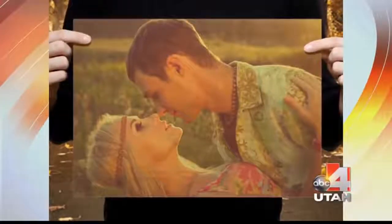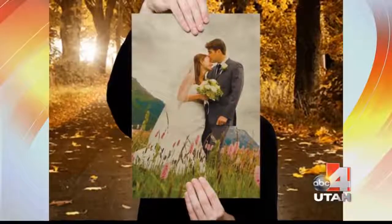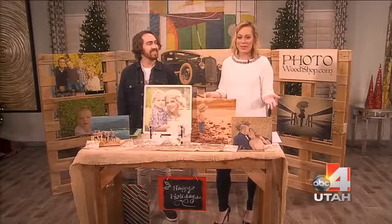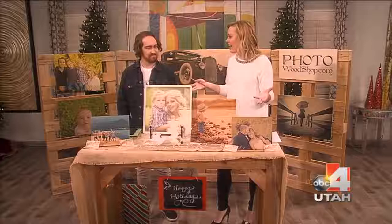These wonderful quality photos — you'll never guess what they're printed on. They are printed on wood. We have a wonderful company today here with us: Photo Woodshop. And you're going to tell us about all of these gorgeous prints you can get printed on wood.